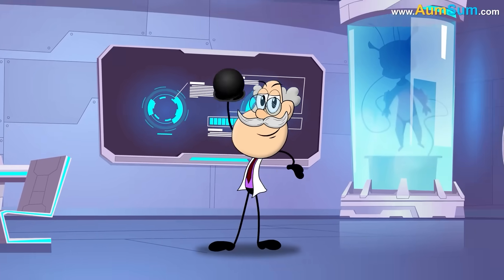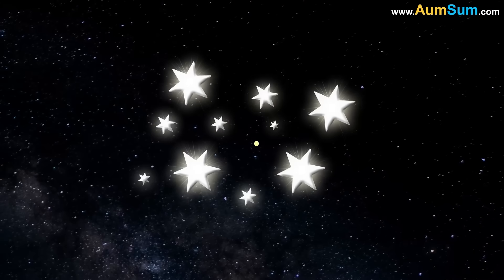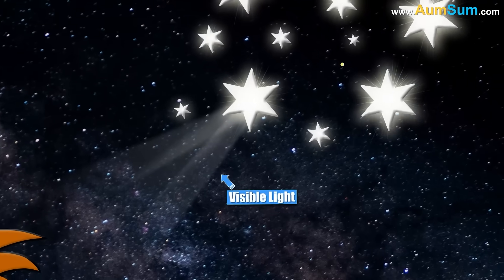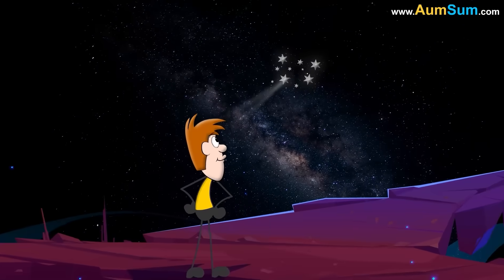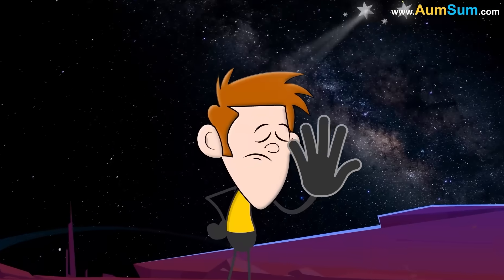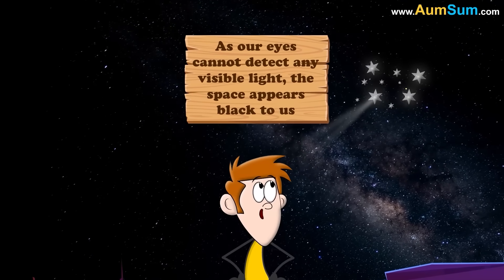According to a study, space appears black because the universe is expanding. This expansion is causing the visible light emitted by the stars to stretch out so much that when it reaches our eyes, they cannot detect it. As our eyes cannot detect any visible light, space appears black to us.